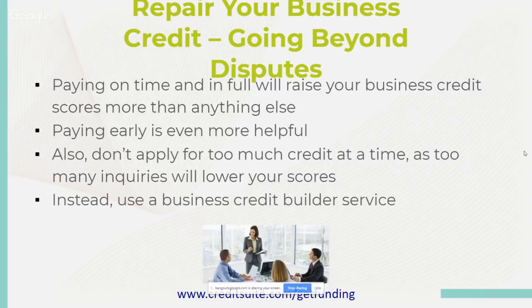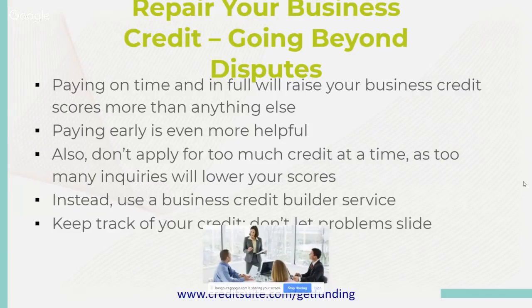Instead, use a business credit builder service like Credit Suite. We can help you build business credit not tied to your social through our seven-step proven process — it's been field-tested and we've helped thousands of business owners in every type of industry. Keep track of your credit and don't let problems slide — that's when we get in trouble. Once you get rolling and accustomed to the language and process of business credit, you're good to go. Visit creditsuite.com to get funding.